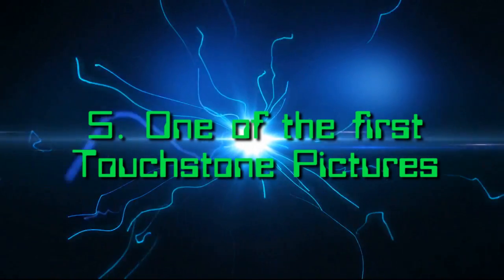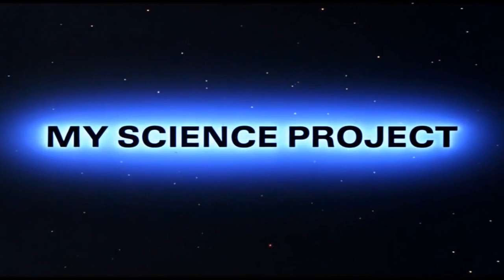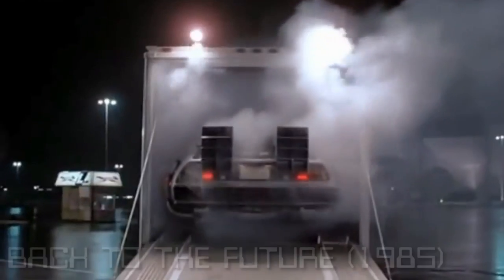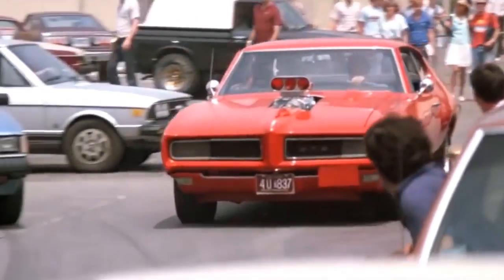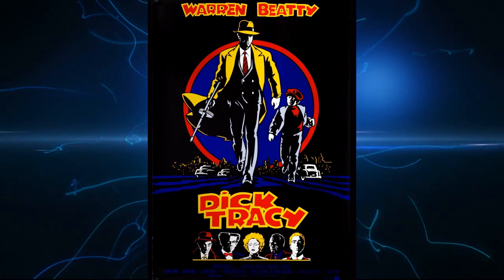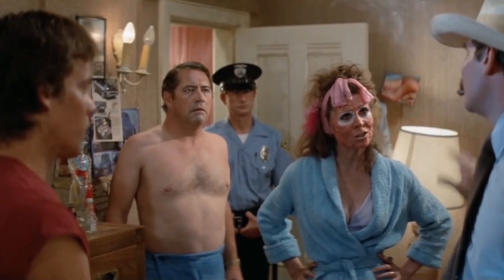Number 5: One of the first Touchstone Pictures. My Science Project was a Disney production, made by its Touchstone department — a brand new division of Disney in 1985, with My Science Project being the fourth movie released by Touchstone, after Splash, Country, and Baby Secret of Lost Legend. Ironically, Disney was offered to produce Back to the Future but turned it down because they thought the subplot of the mum having a crush on her son was too perverted. It almost makes me wonder if My Science Project was Disney's answer to Back to the Future. As for Touchstone, it would go on to make many classic movies such as Who Framed Roger Rabbit, Dick Tracy, Con Air, and Face Off.